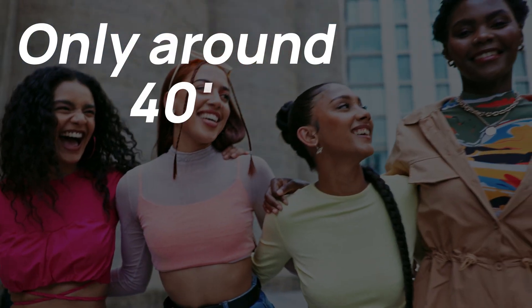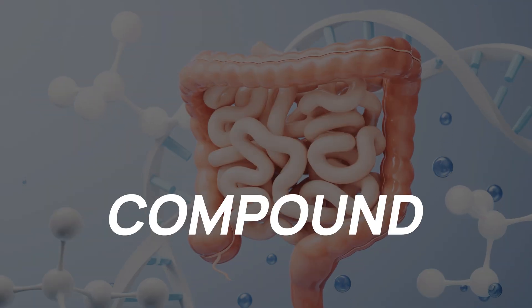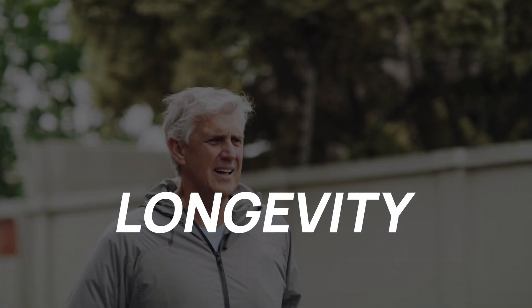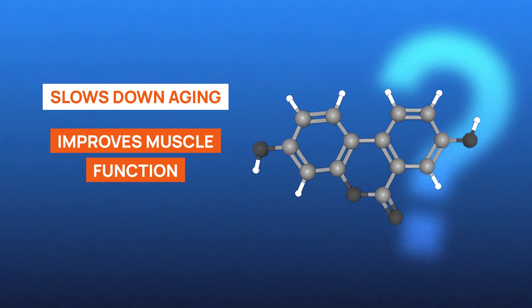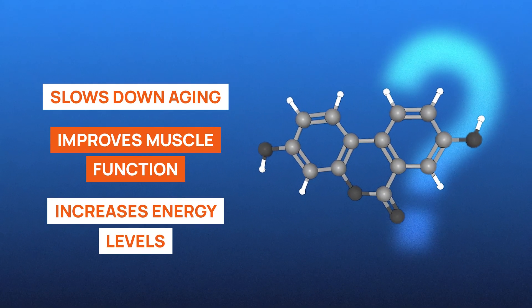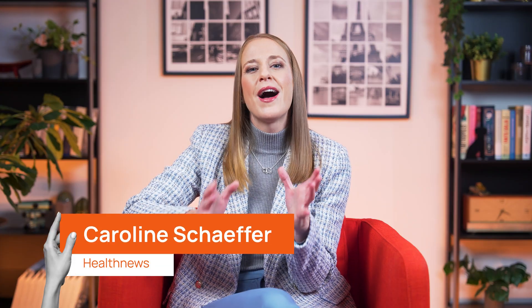Did you know that only around 40% of people can produce a compound that might be crucial for longevity? This molecule has been linked to slowing down the aging process, improving muscle function, and increasing your energy levels. But what is it, and how can you get it? Hello, I'm Caroline, and with the help of the HealthNews Research Team, we'll let you know.